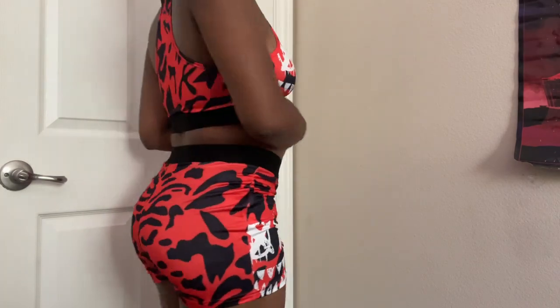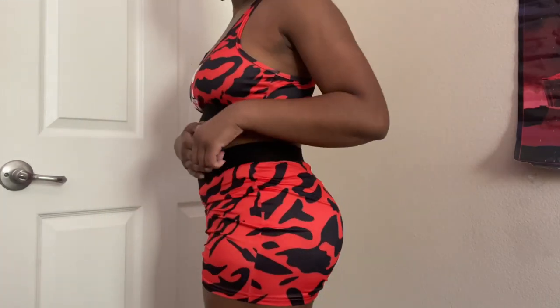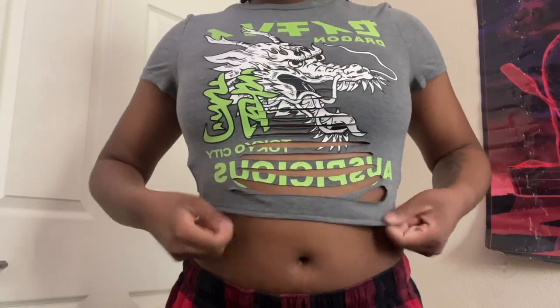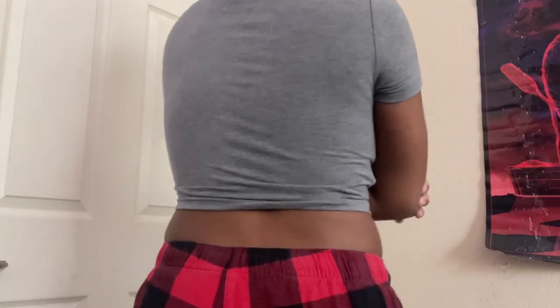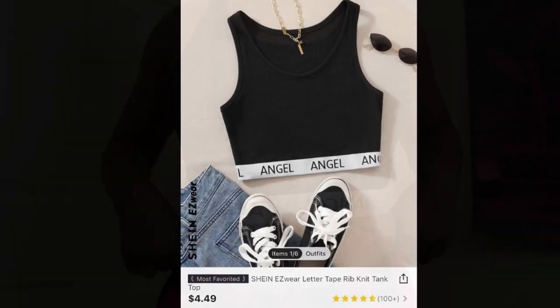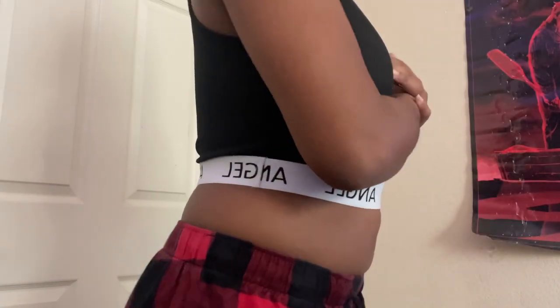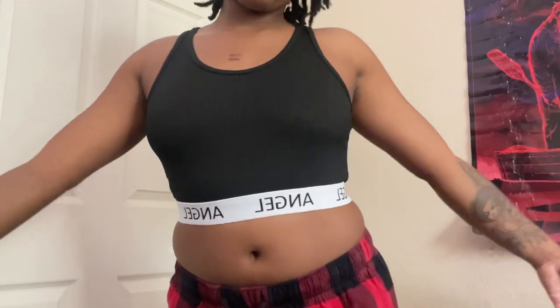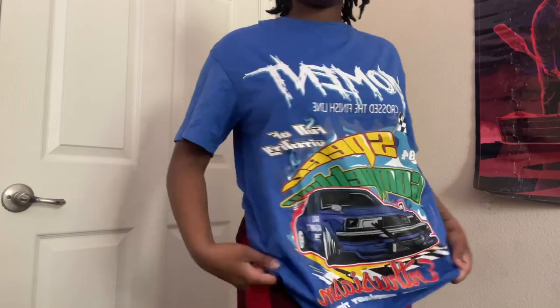Now this right here — I've been wanting something like this for the longest and I finally got it. It's really giving. This shirt I did get a little small but it's really cute and I've got a lot of plans for it. I've always wanted a shirt like this. This one is a small in men's — really cute and comfortable if you like baggy clothes like I do.